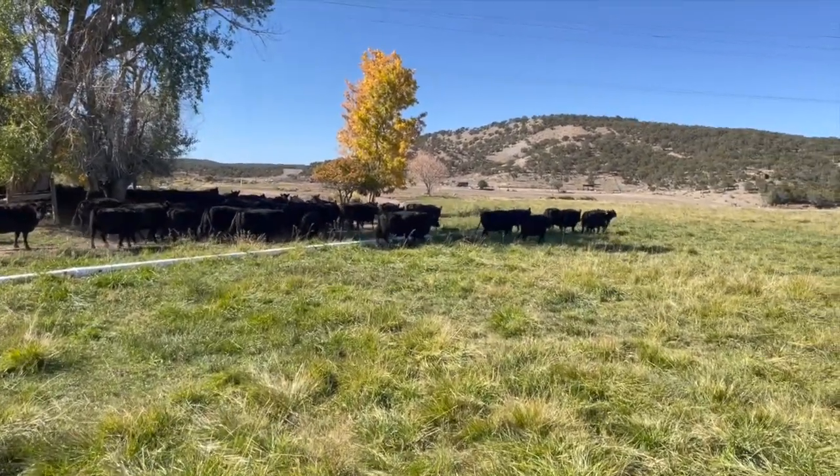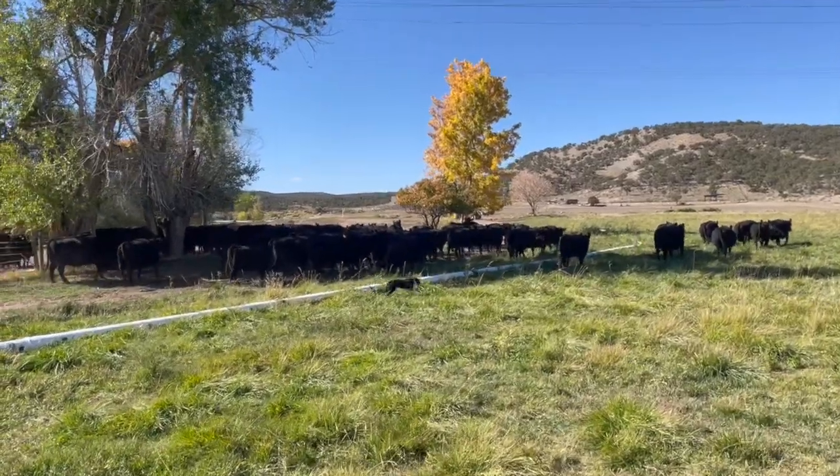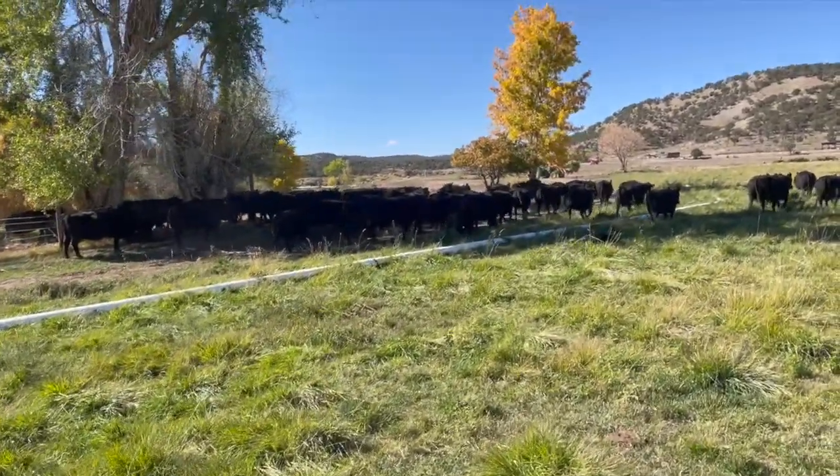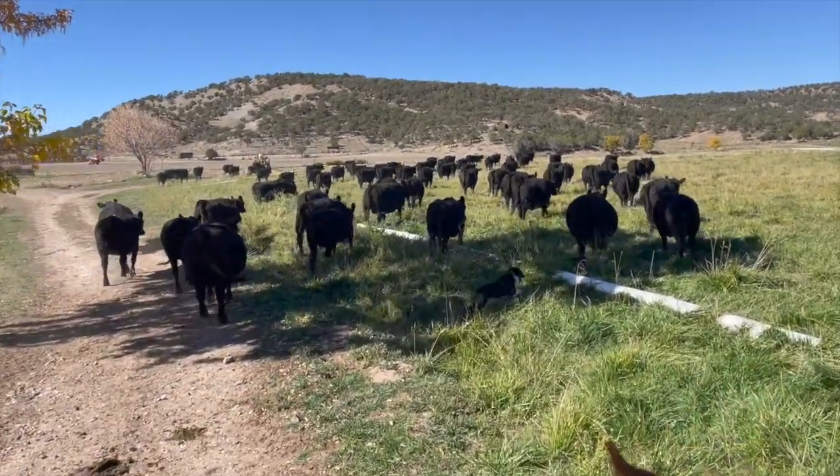Because of my bull buying decisions, I produced beautiful, large-framed, hard-keeping replacement heifers with a high percentage of washouts after the first calf. Unfortunately, that's the status quo logic in the beef industry today.